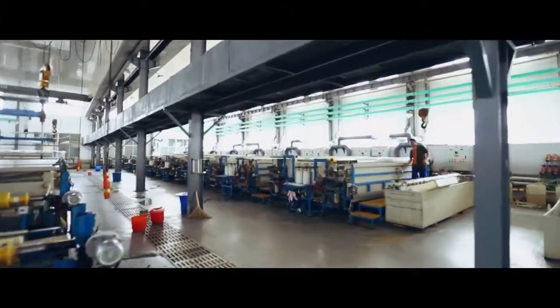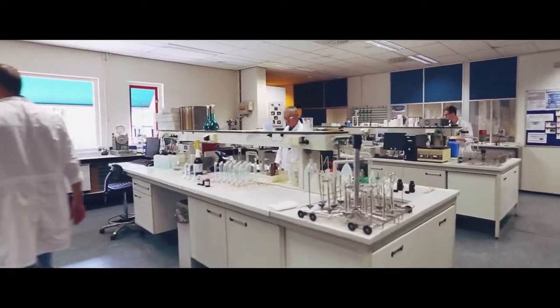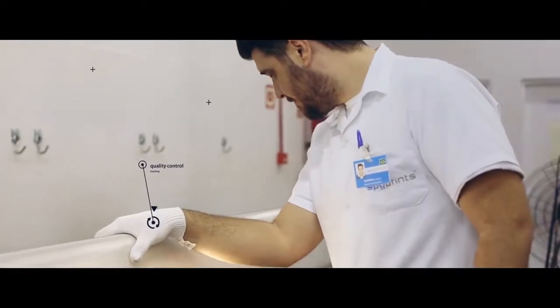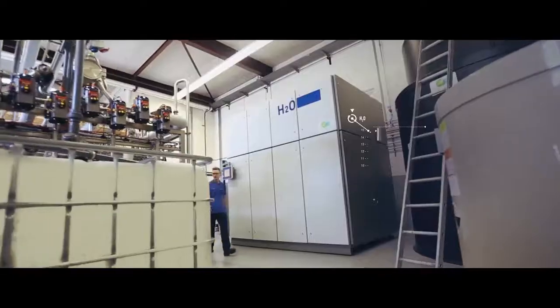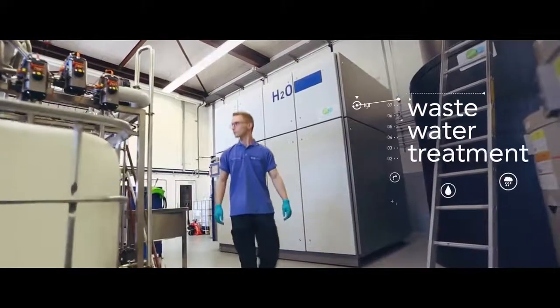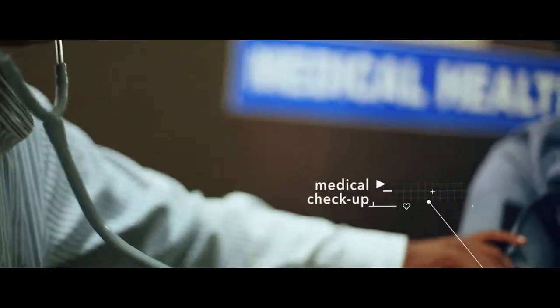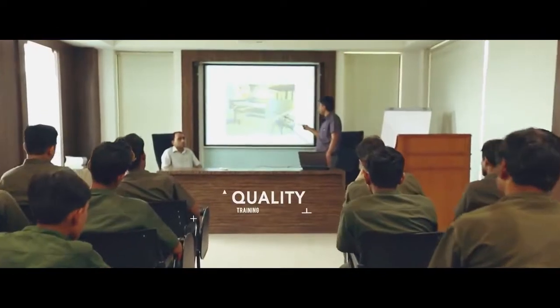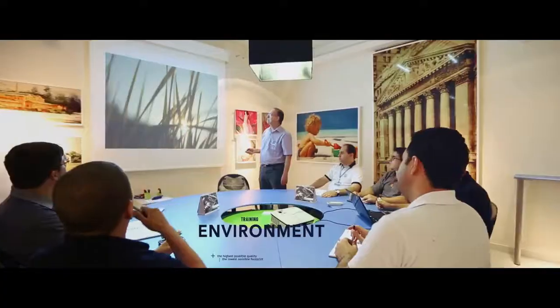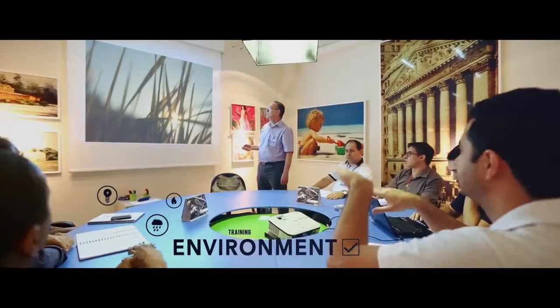Qualified and motivated staff and state-of-the-art production processes are the foundations of our products and our success. SPG Prints not only invests in technology but also in its people. With good working conditions and armed with the right expertise, they contribute to our future and that of our customers.